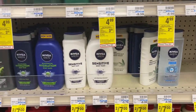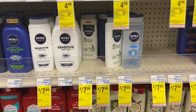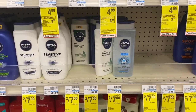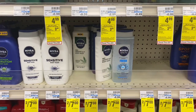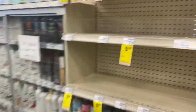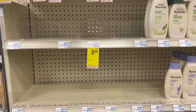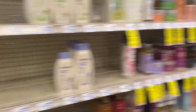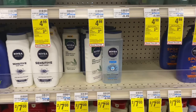My last deal is on Nivea Men body wash — they're on sale two for $7. I have a $2.06 Nivea Men body wash CRT and I'm going to roll some Extra Bucks into it. The Nivea Women's body wash was $5 but they're out of stock — there is no Ibotta rebate for it anyway. Only the Nivea Men has an Ibotta rebate, so check your Ibotta rebates if you plan on picking up Nivea Men body wash.